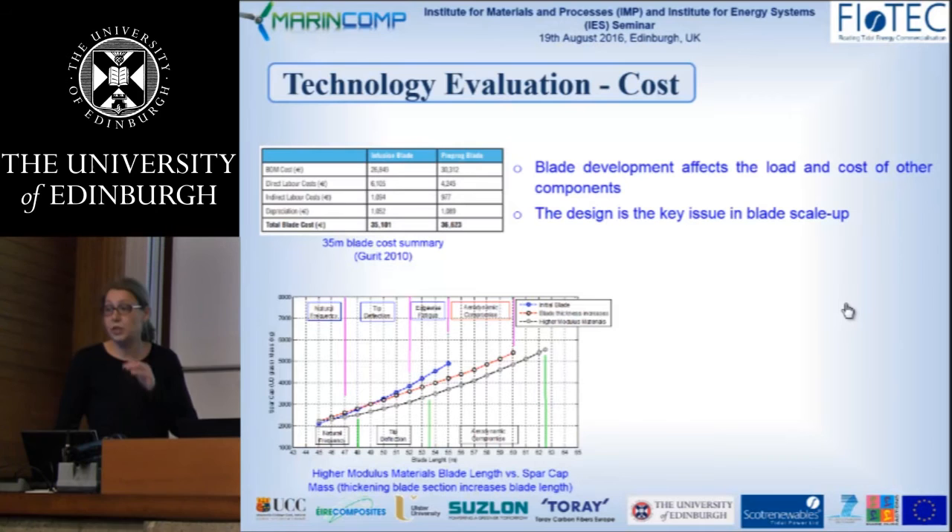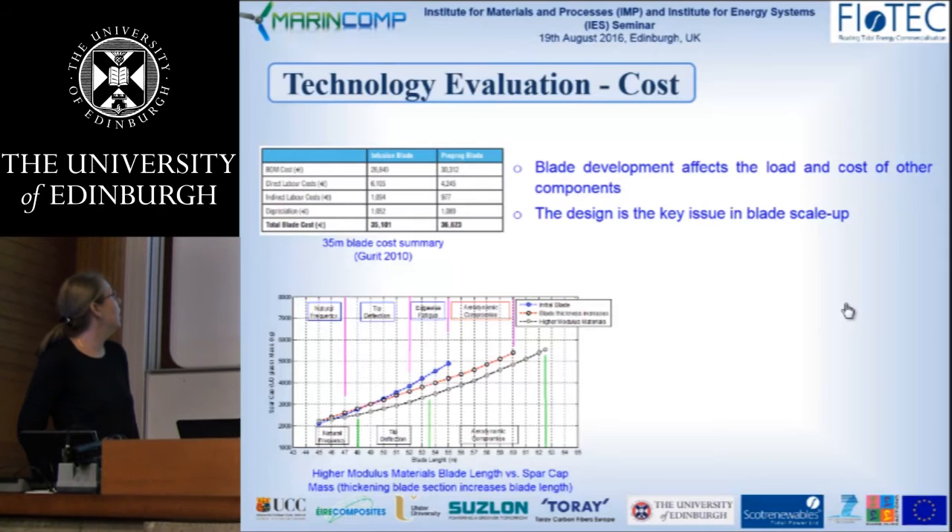This is done because the wind industry is more developed, so there is more information to draw from. This slide shows how changing the airfoil thickness and using higher-modulus materials allows us to achieve larger blades. It is all connected with design as well, and I point out here the key constraints in blade design.